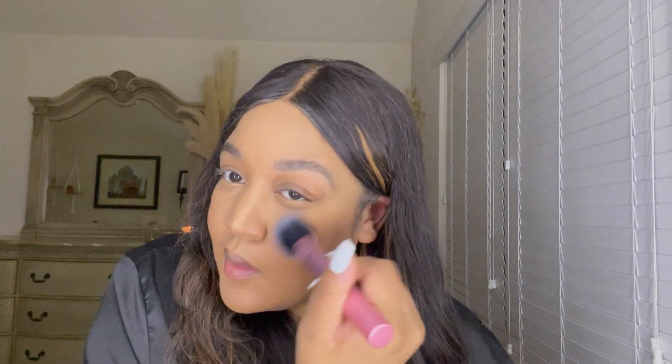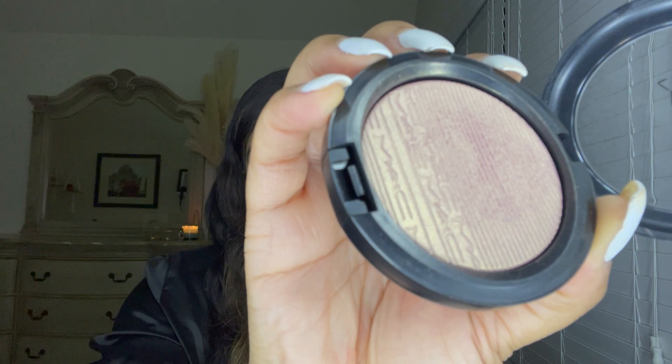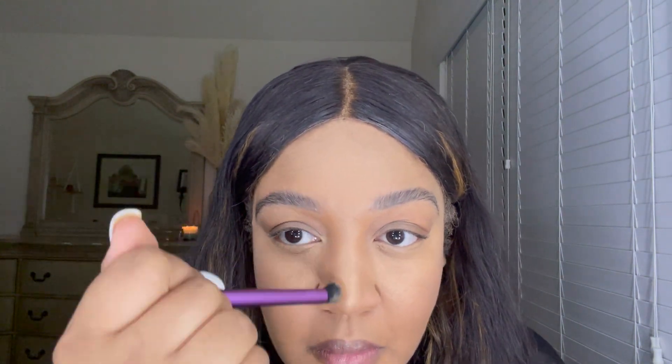We're going in with a MAC Extra Dimension Skin Finish in the shade Beaming Blush — I kind of use it as a highlighter. After you finish with that, we're going in and getting that nose contour together with the same contour palette I used earlier, just to line that nose up.